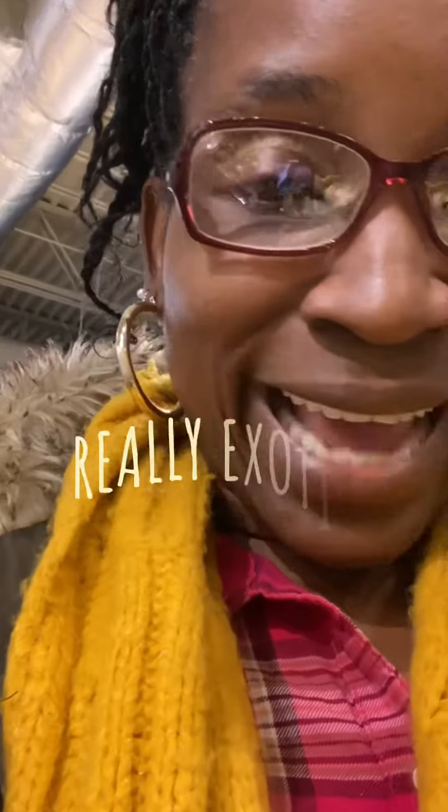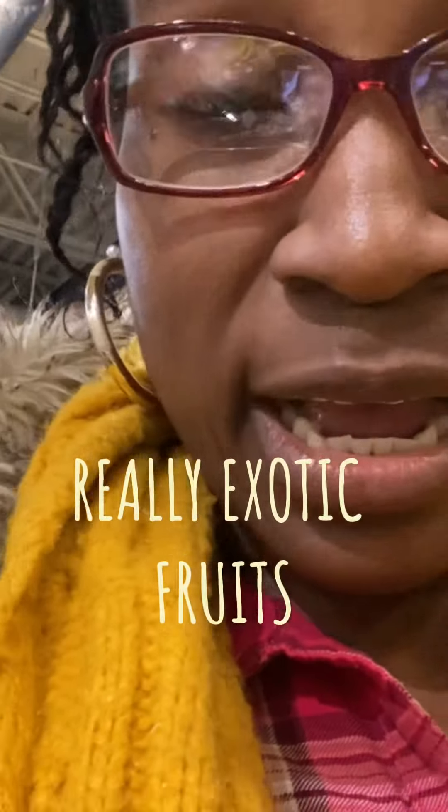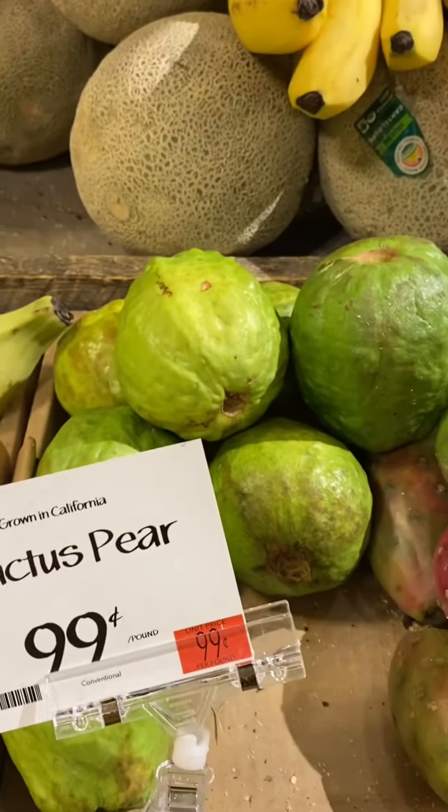Hello guys and welcome to Grow Earth. Today I want to show you some really exotic fruits — some of us might know them, but some of us may not. Here we go.